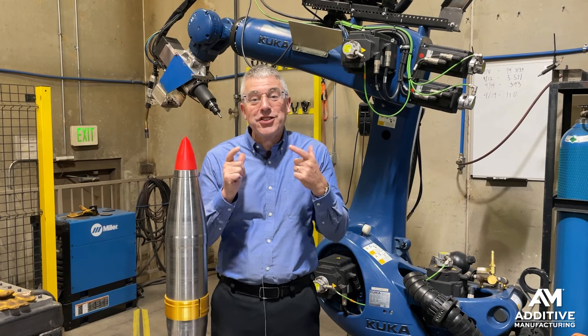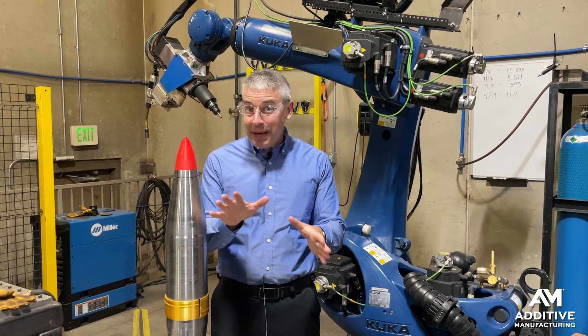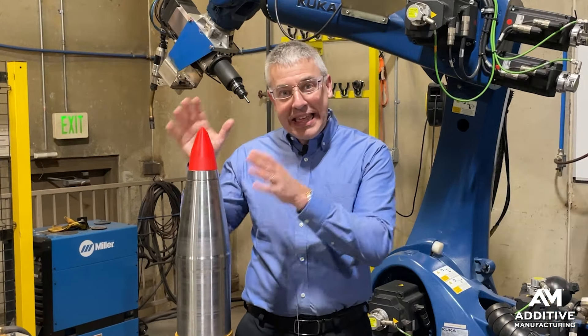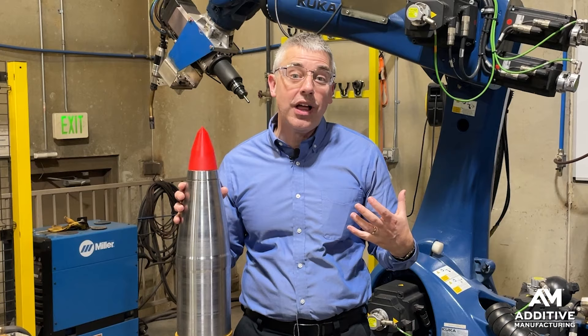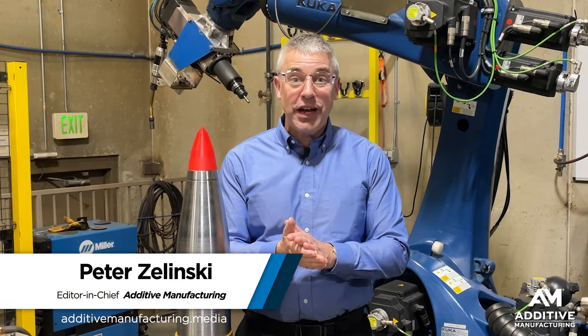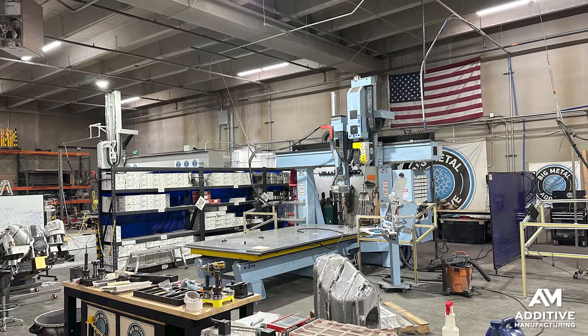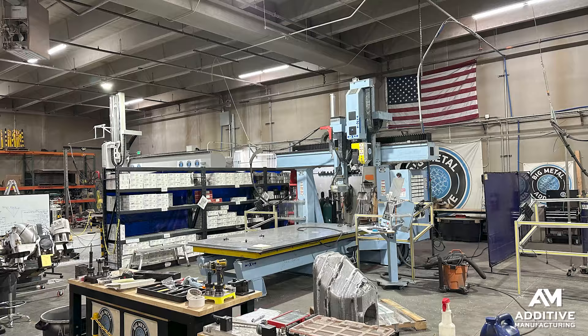Additive manufacturing is good for two things: challenging geometries and challenging schedules. Or that's what Big Metal Additives says. This part right here is an example of challenging schedules. I'm Pete Zielinski, Additive Manufacturing Media. I am at Big Metal Additives' production facility in Denver, Colorado.